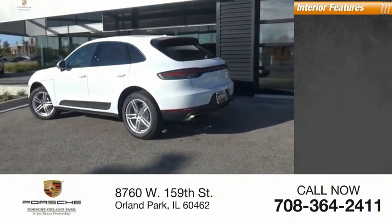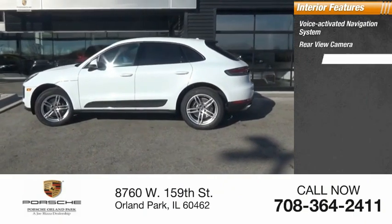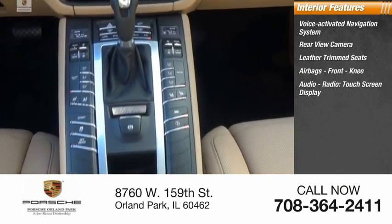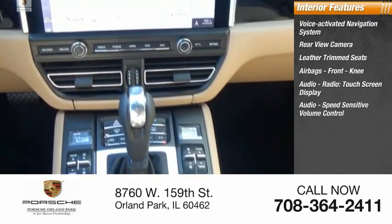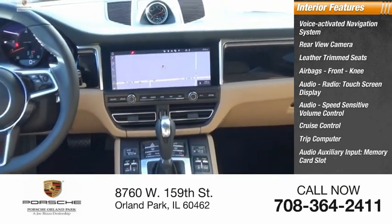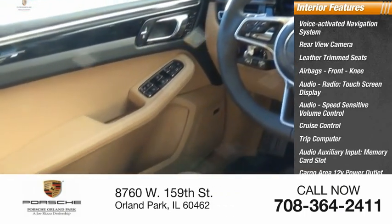Inside you'll find a voice-activated navigation system, rear view camera, leather trim seats, airbags, front knee airbag, audio radio, touchscreen display, audio speed-sensitive volume control, cruise control, trip computer, audio auxiliary input, memory card slot, and cargo area 12-volt power outlet.